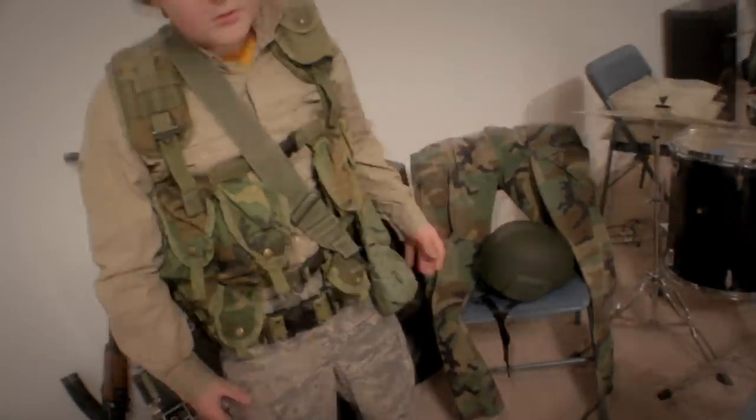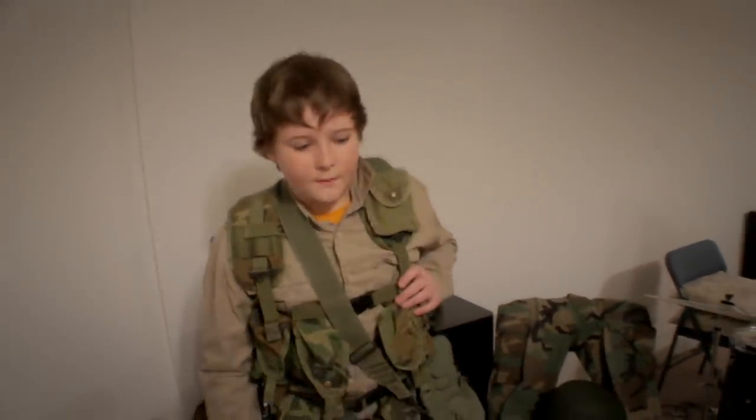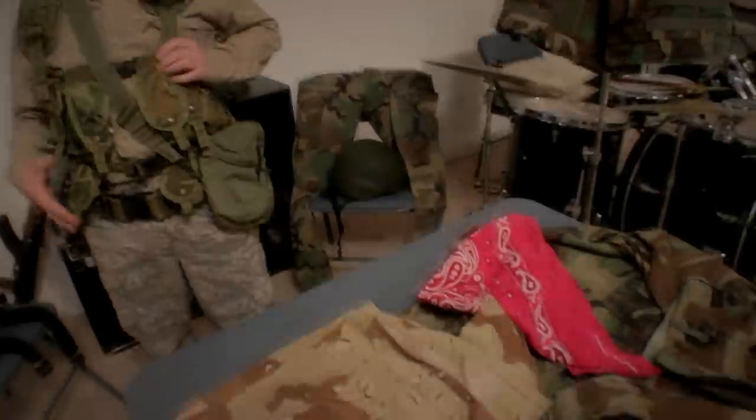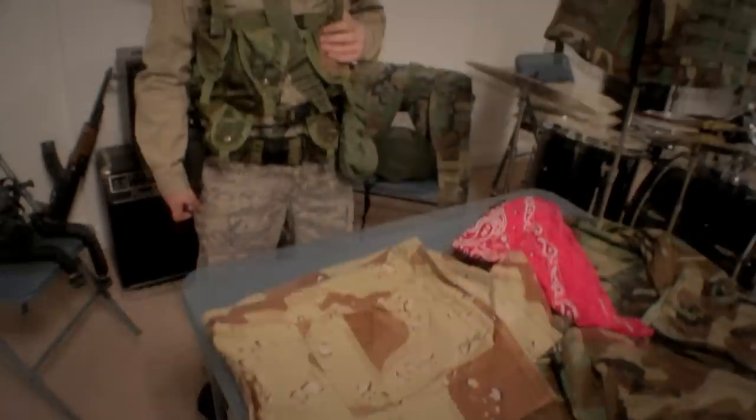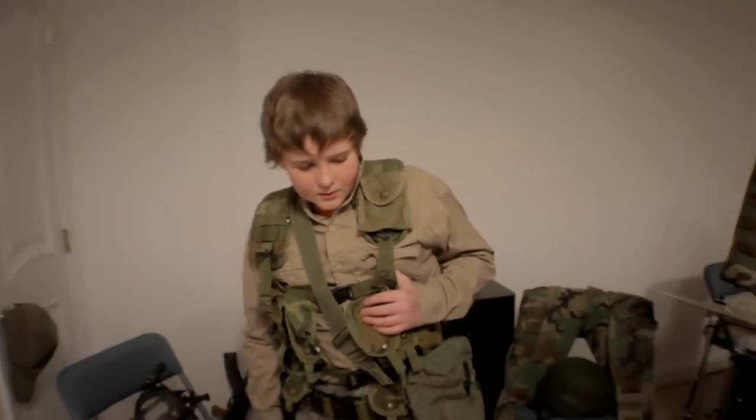On airsoft stores like airsplat or evike, you can get pants, vests, and shirts as a set for around $40 to $60 depending on the quality.